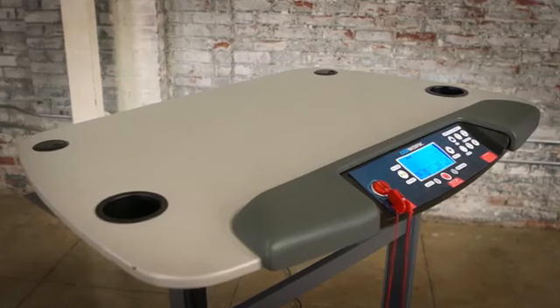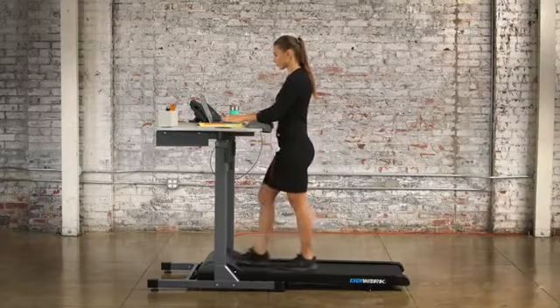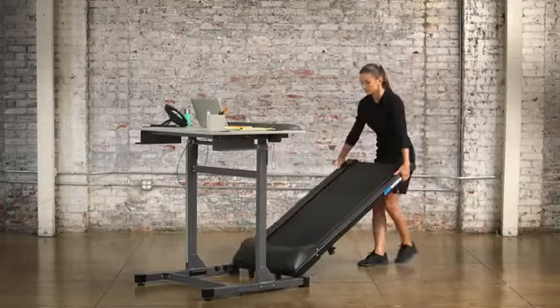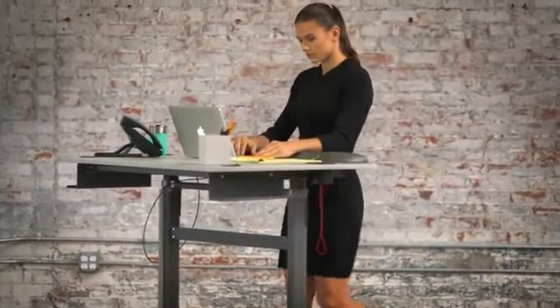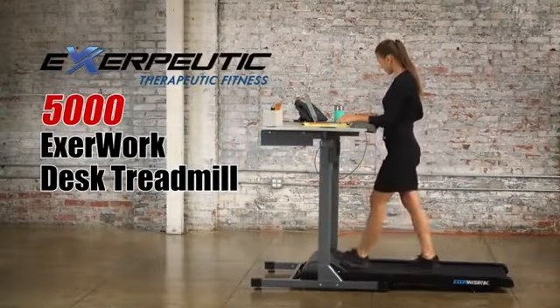For added arm comfort, full-length ergonomic arm and wrist supports are built in. The EXERWORK's desktop and treadmill can also be separated and used independently as a standing desk. For easy storage, the treadmill transportation wheels facilitate effortless relocation. So, no more excuses for not exercising — you can now exercise while you work with the EXERPUTIC 5000 EXERWORK Desk Treadmill.